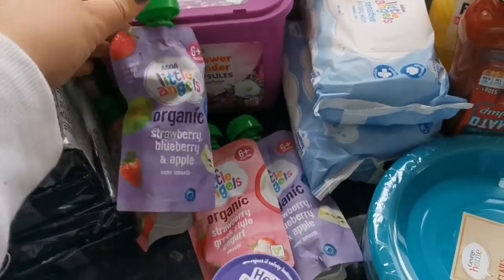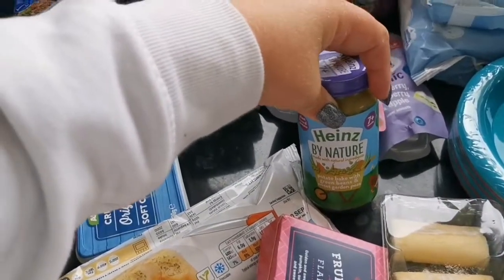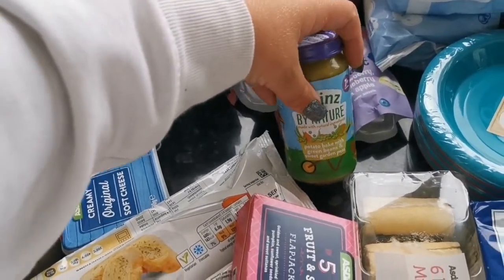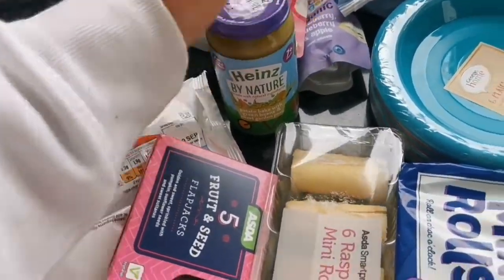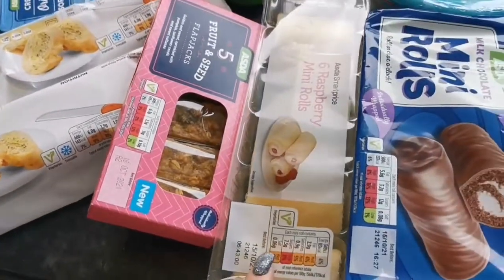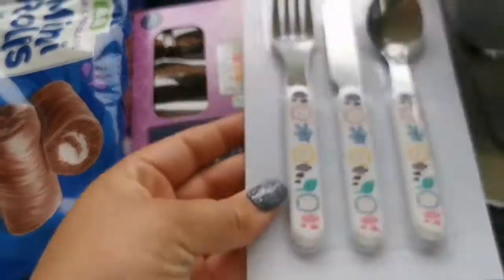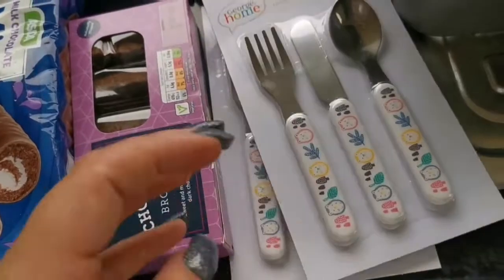The girls love the washing tablets as a snack — I'm a childminder now, so I have a little baby with special needs. I've got some flapjack, mini raspberry rolls, mini chocolate rolls, and chocolate brownies. These were all down to a pound in Asda, and we needed more cutlery anyway so I grabbed two sets.